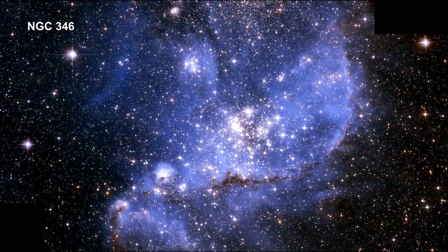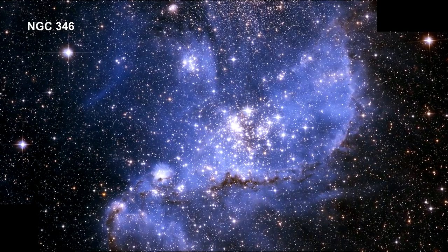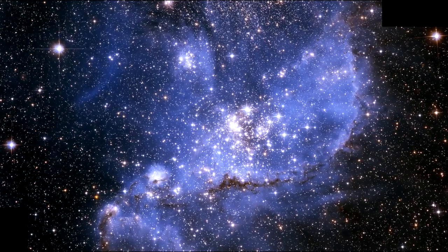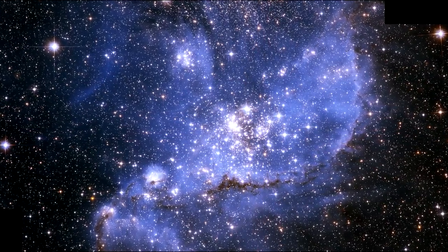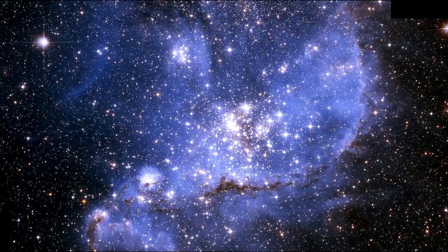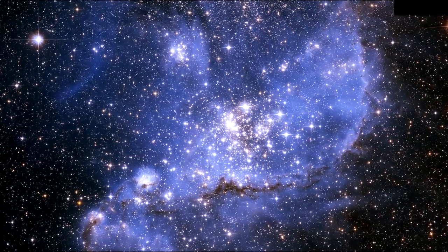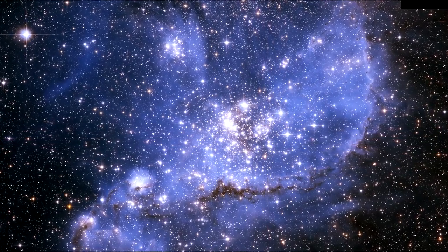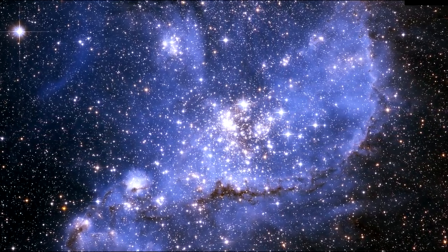The NGC 346 cluster, at the center of this Hubble image, is resolved into at least three sub-clusters and collectively contains dozens of hot, blue, high-mass stars — more than half the known high-mass stars in the entire SMC. A myriad of smaller, compact clusters is also visible throughout the region.